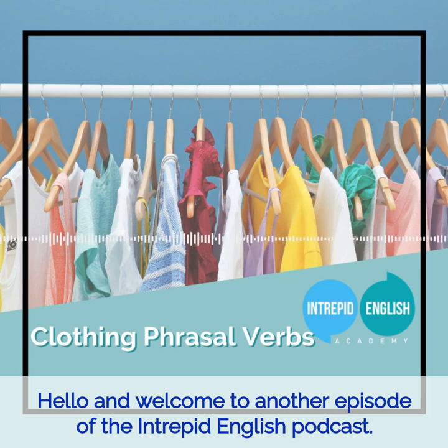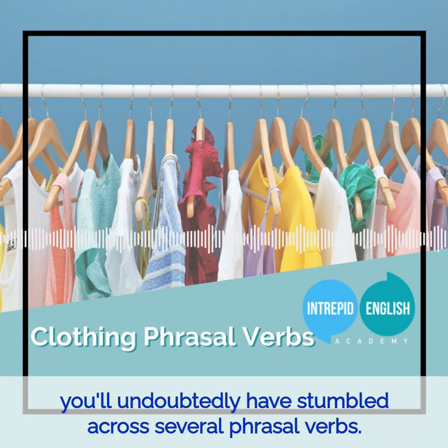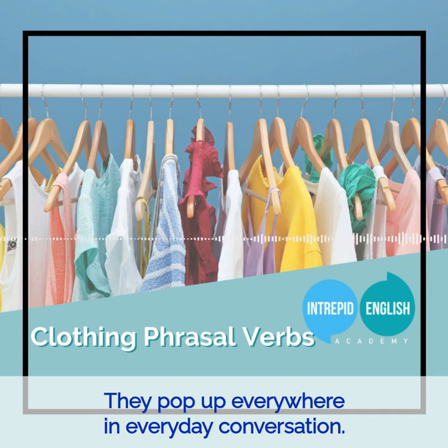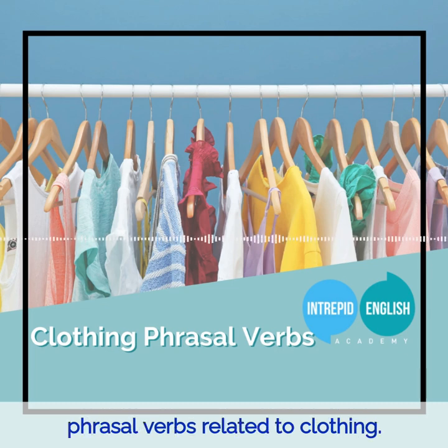Hello and welcome to another episode of the Intrepid English podcast. My name is Kate and I'm a teacher at Intrepid English. If you've been studying English for a while, you'll undoubtedly have stumbled across several phrasal verbs. Phrasal verbs are extremely common in English — they pop up everywhere in everyday conversation. If you're not looking out for them, you may not even realise you're using them. In today's podcast episode, we will go over some commonly used phrasal verbs related to clothing.